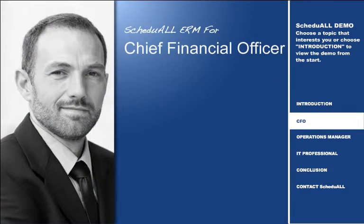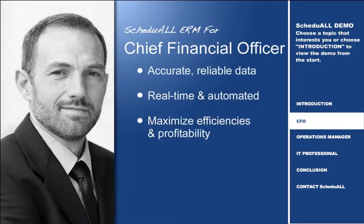Schedule — the intuitive and powerful ERM solution for CFOs. As CFO, you need accurate, reliable data to manage the finances of your organization. Information must be real-time and automated where possible to maximize efficiencies and organizational profitability.